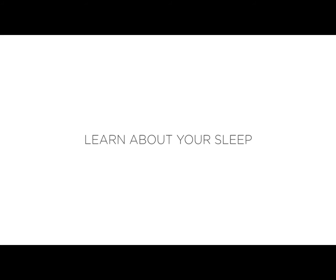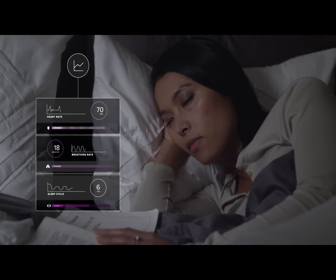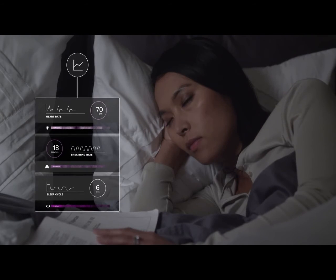LUNA tracks the quality of your sleep every night, including your sleep phases, heart rate, and breathing rate, so you can see how restful your sleep was without having to wear anything to bed.